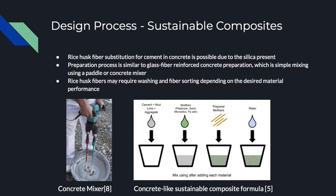The design process for the proposed sustainable composite is quite simple. Concrete is typically composed of cement as a matrix and an aggregate such as gravel. The proposed sustainable composite solution is a material substitution of cement with rice husk fibers and mud lime, which will reduce the overall cost and environmental impact at the cost of some structural performance. Rice husk fibers can be substituted due to their silica content, which is needed for concrete properties. Components are placed together in a container and mixed, with the rice husk fibers requiring some cleaning and sorting, and water and other modifiers added as needed.